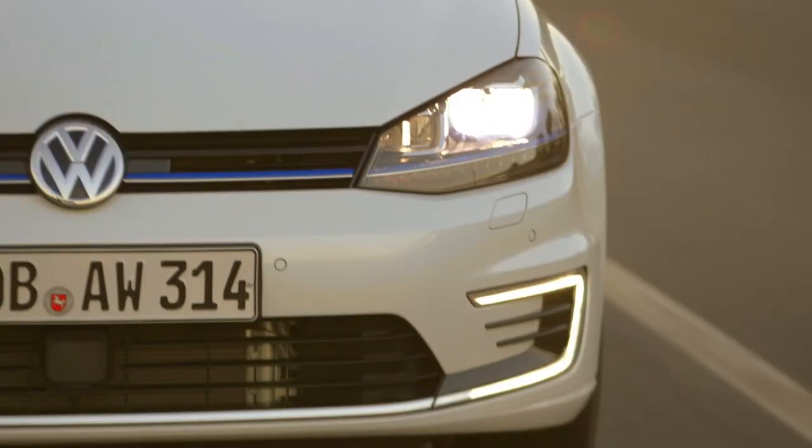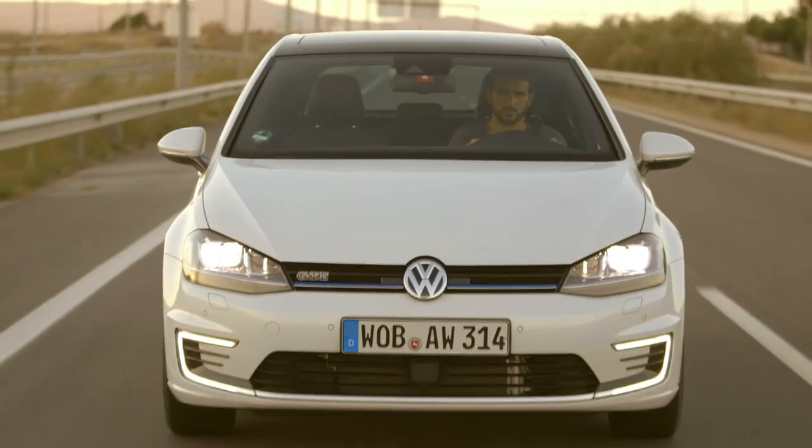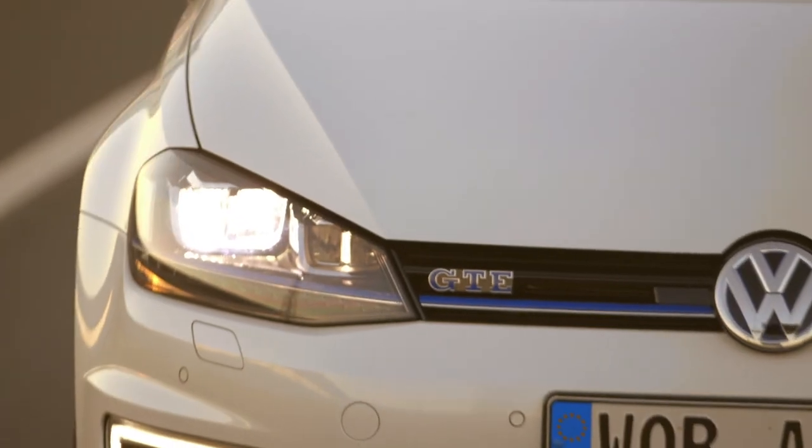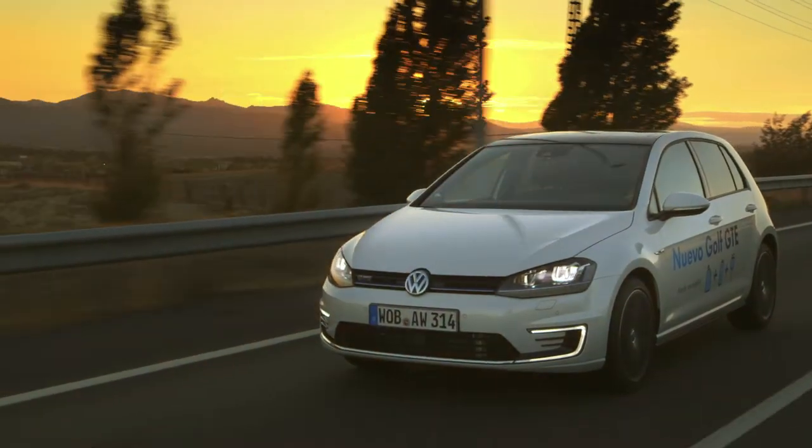The concept of the hybrid vehicle has begun to change. Now, ecology and sportiness travel in the same model. The new Golf GTE, the plug-in hybrid GTI from Volkswagen.